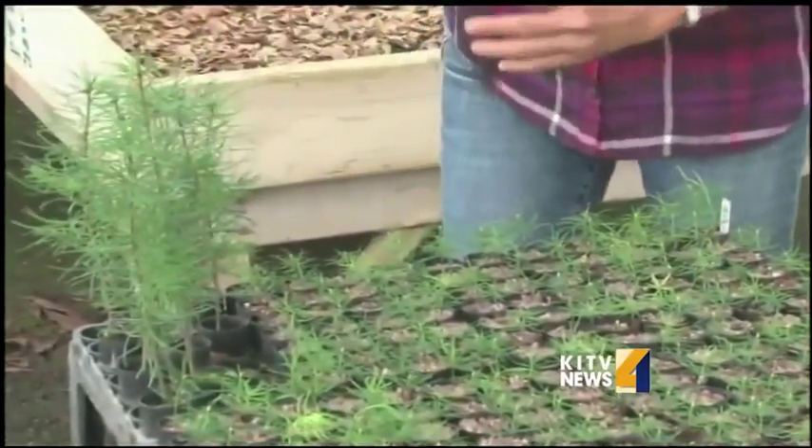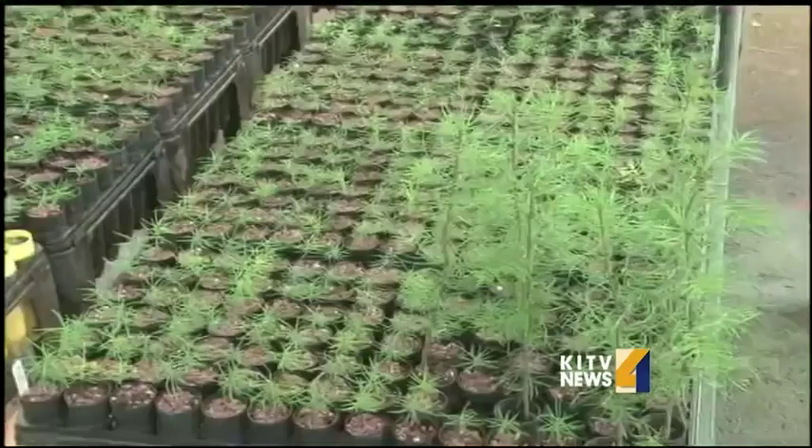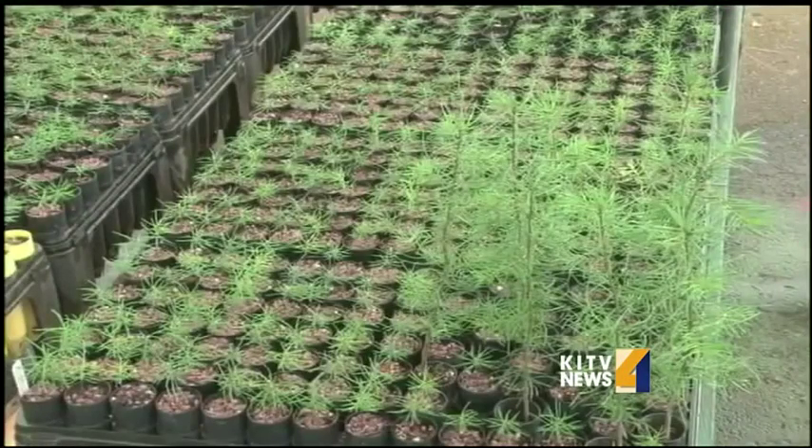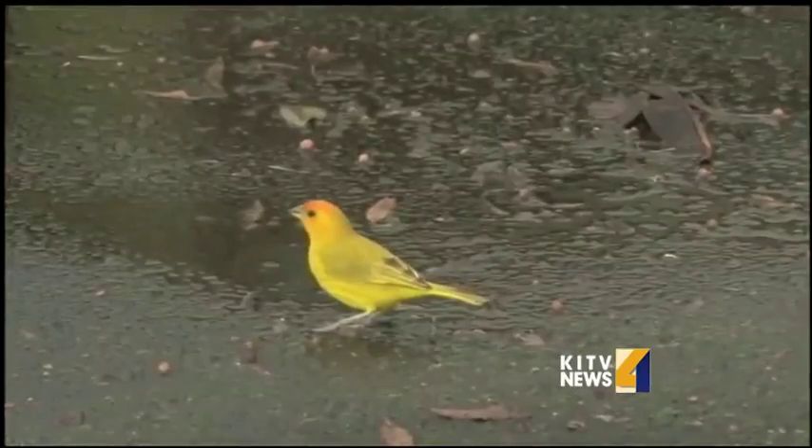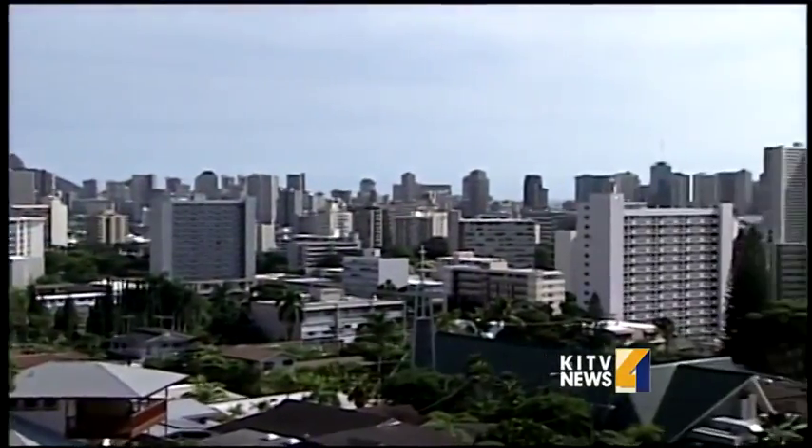When they're ready, the seedlings are transported to a two-acre lot in Humu'ula, elevation 6,500 feet, where conditions are similar to what these firs are used to. They're protected from cattle, pigs, and birds — but not vog. Apparently, Douglas firs don't like vog.